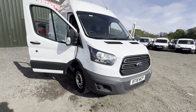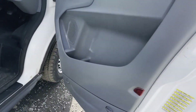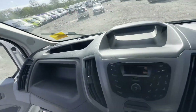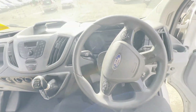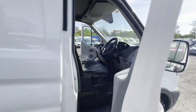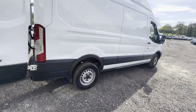2018 Ford Transit 2.0 TDCi 130PS 350 L2H2 rear wheel drive — spares or repairs, non-runner, timing belt snapped. Bargain. Body: white panel van. Mileage: 131,324. MOT: 29th September 2024.